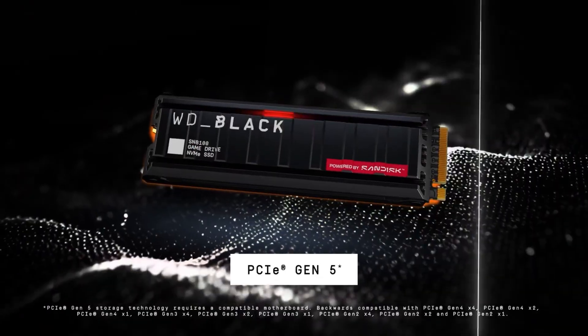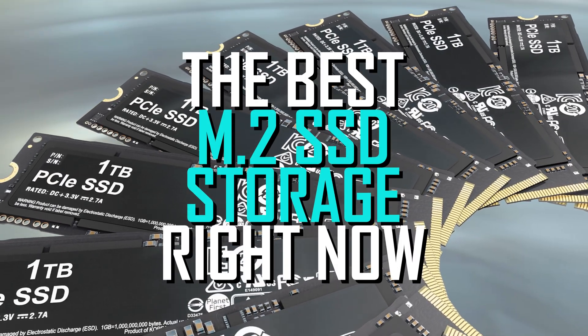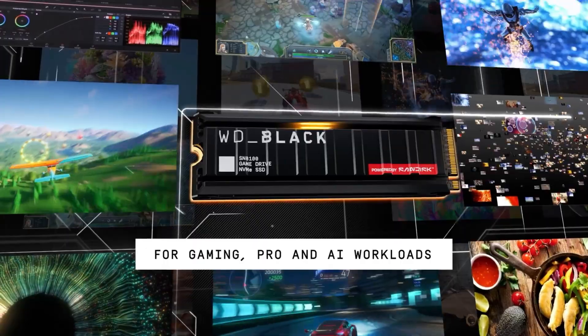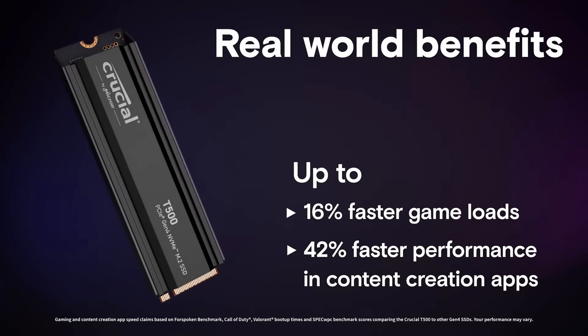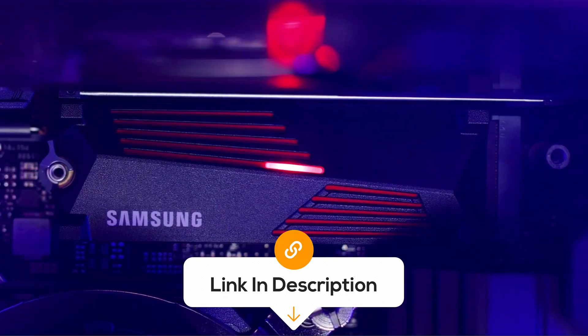We've reviewed over 25 of the highest rated units to give you the best M.2 SSD storage right now. I'm Jim with Techie Tech News, and it's our mission to present you with the best models available and then give you all the whys so that you can make an informed decision. I've added links to all of these products listed in the video description box below.